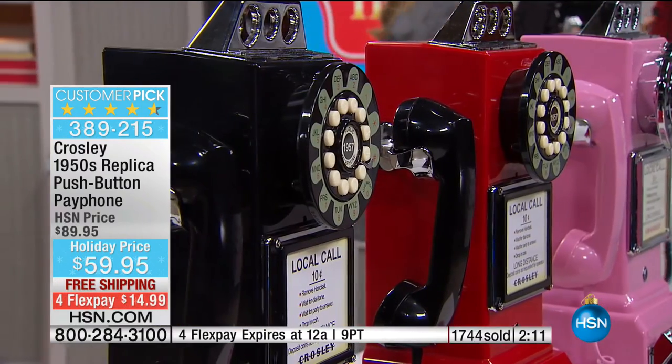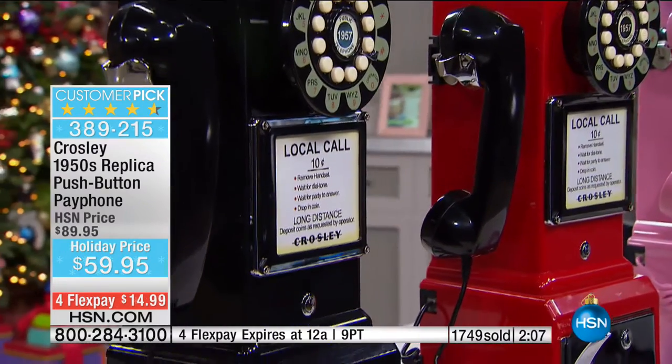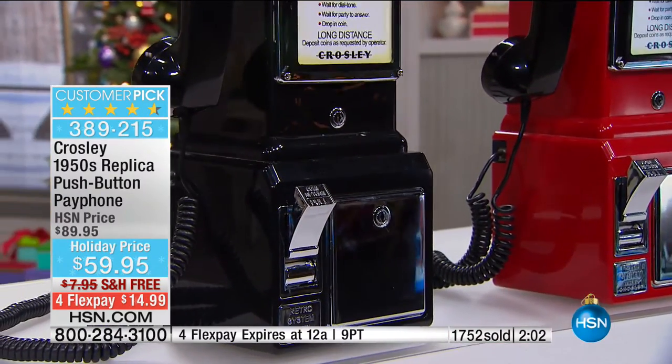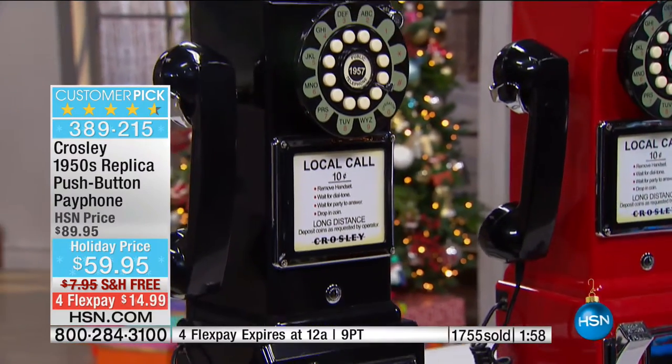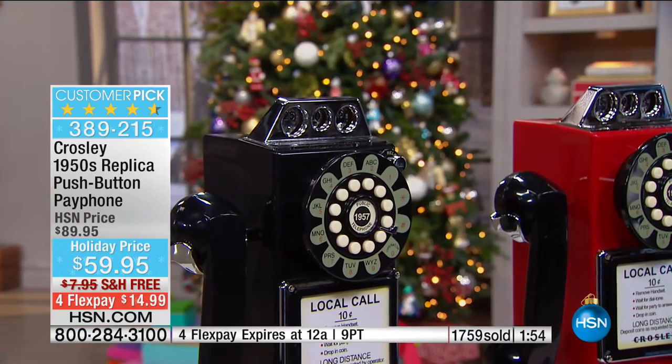So Powell Crosley went to work and made a consumer-friendly, accessible radio for about $30, becoming the Henry Ford of radio in those days and allowing everyone in the country to have radios in their homes by making them affordable. This is an incredible replica by that same company that has been innovating since 1920. I love the classic black-on-black with the chrome-look element at the top and throughout the frame.